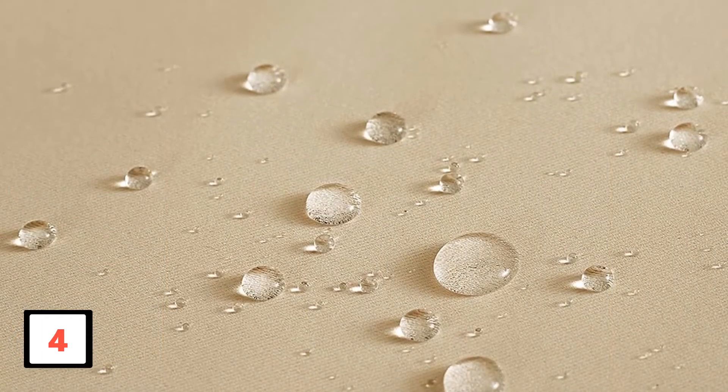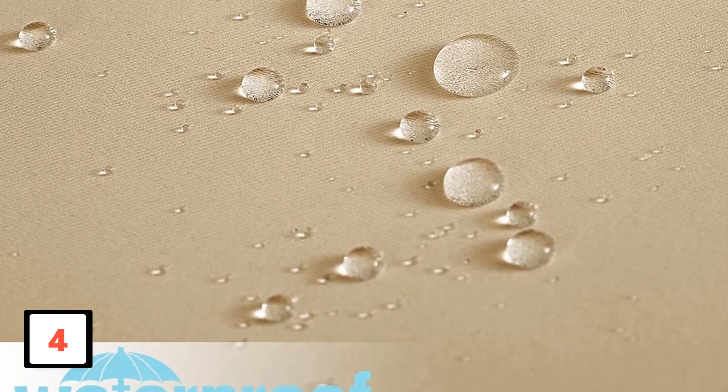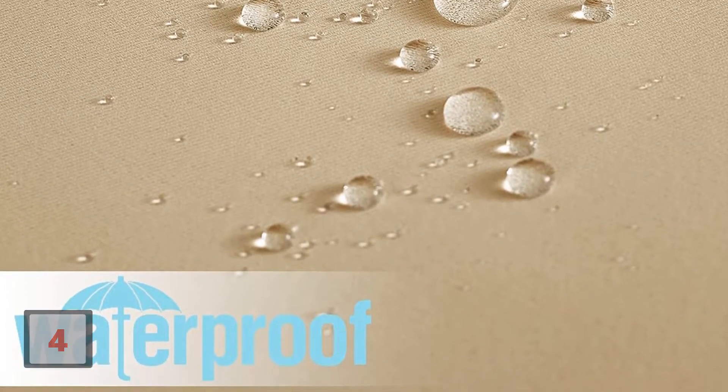These curtains are apt for gardens, pavilions, gazebos, and other spaces. Perfect for having better privacy. Suitable for all seasons, light blocking ability and durable material.